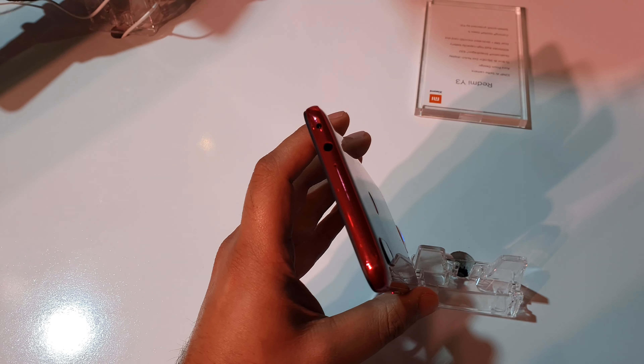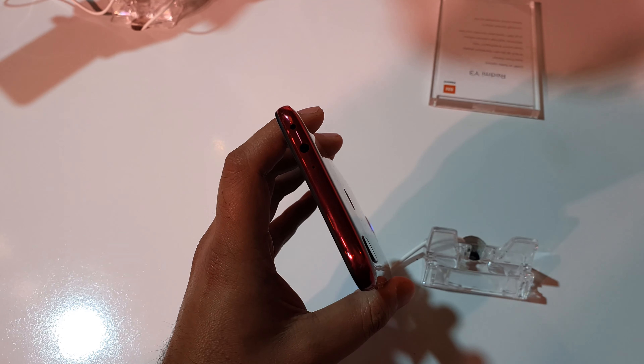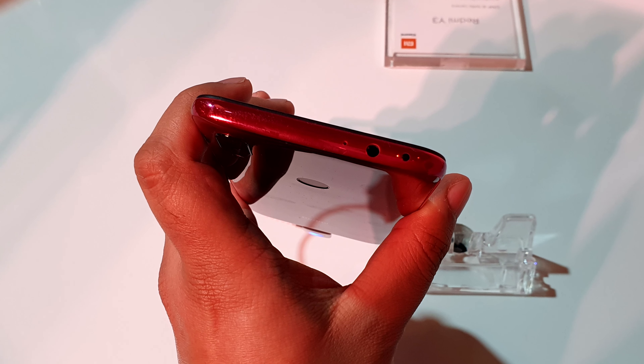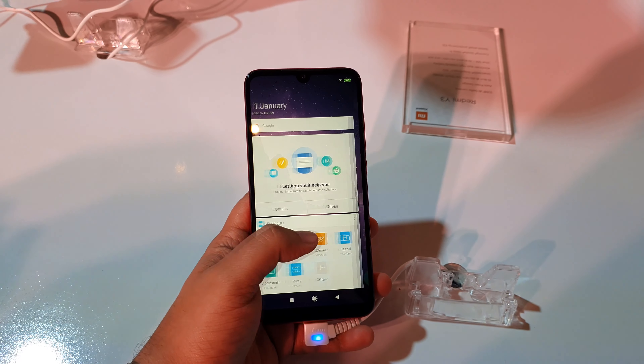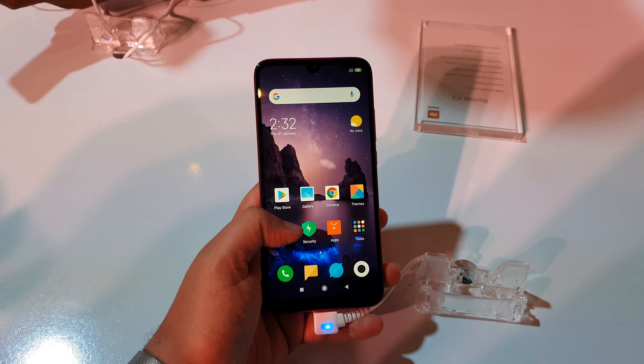On the top, you will get a 3.5mm audio port and a secondary microphone. There is also an IR blaster, which means you can control all your appliances like TV, smart fans, or smart ACs. This covers the form factor and design of the Xiaomi Y3.